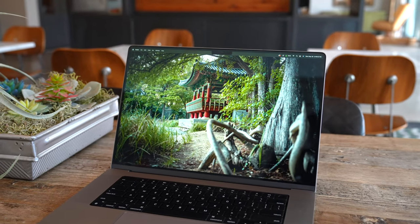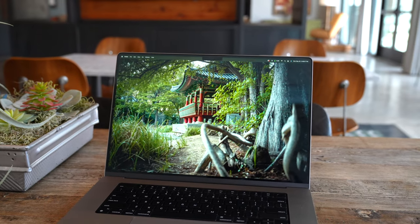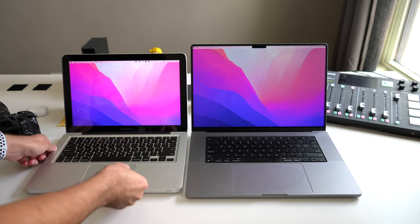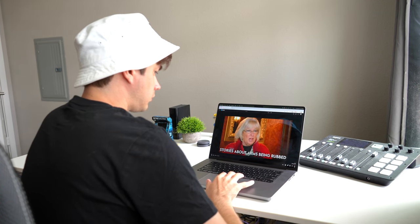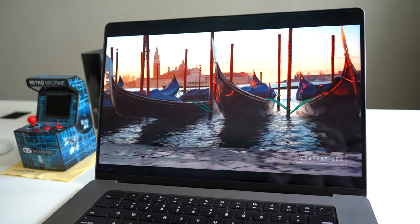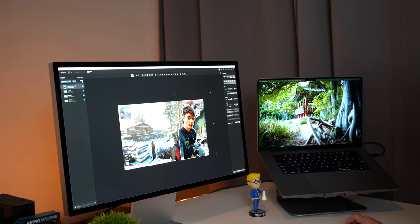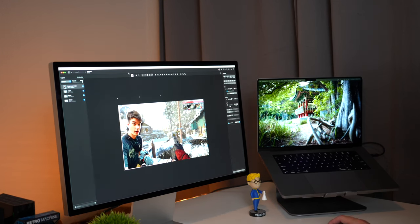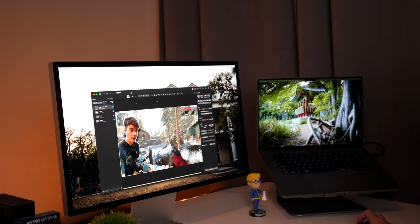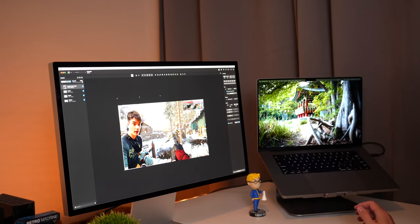I was a bit on the fence when ordering this thinking that 16 inches was going to be too large, but after seven months, I absolutely have no regrets. The 16 inches is totally worth it for that larger screen. Consuming content on the screen is always a treat, especially when viewing HDR with the 600 nits, and the deep blacks on this mini LED panel just make viewing content absolutely insane looking. The color accuracy of this display is really good, one of the best I've ever used, and that makes it the ultimate tool for my productivity workflow, which is mainly editing videos or photos.